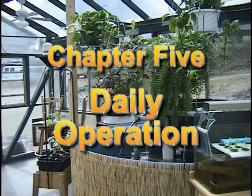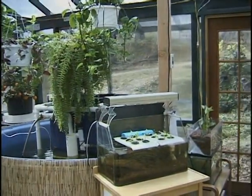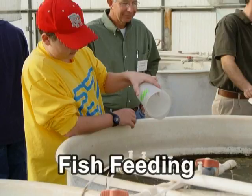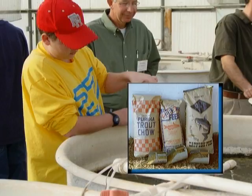An aquaponic system isn't difficult to maintain, but there are periodic tasks that must be done to ensure a healthy system. The availability of dry, species-specific fish food is quite new and is the result of the rapidly growing aquaculture industry. Today's specialized fish feeds provide precise amounts of protein, carbohydrates, fats, vitamins, and minerals.